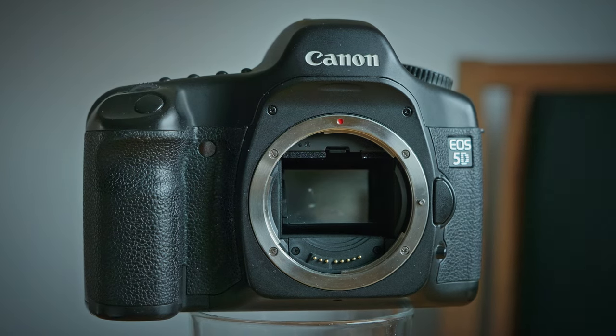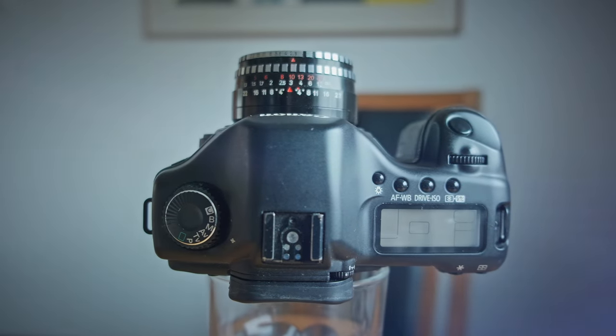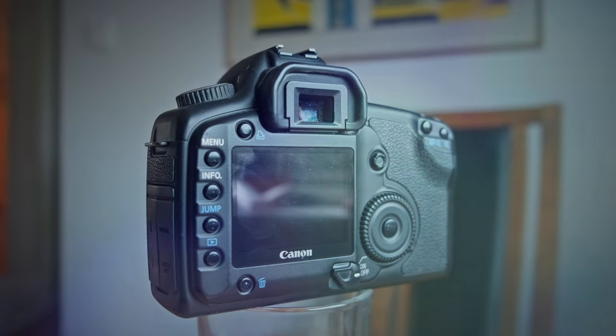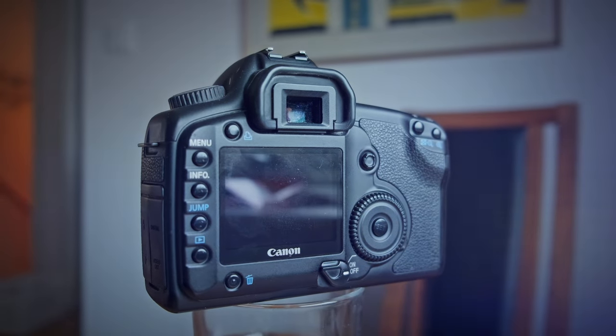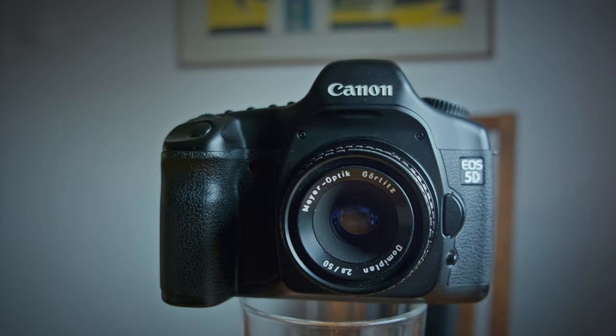The world of photography has seen immense advancements since the 5D's release. We've got cameras now with higher resolutions, better low-light performance, and more advanced features. But despite all this, there's something about the 5D's rendition of colors that keeps it in the conversation. It's not just nostalgia — it's about the quality and the unique aesthetic it brings to photos.